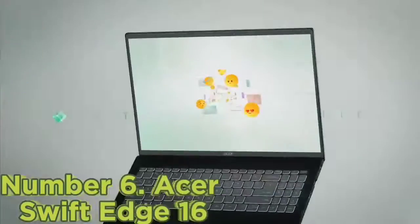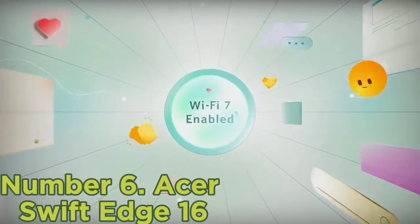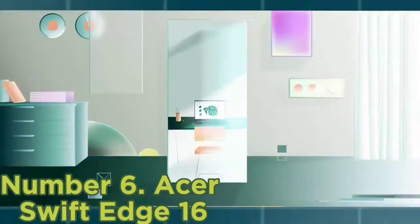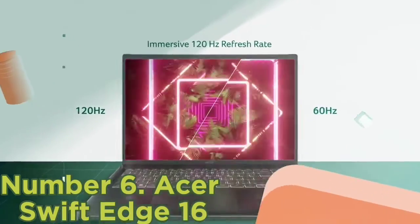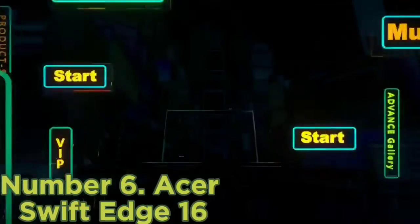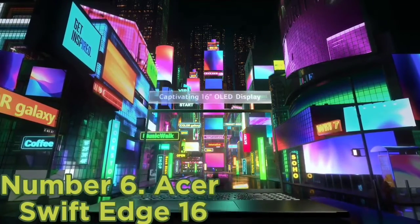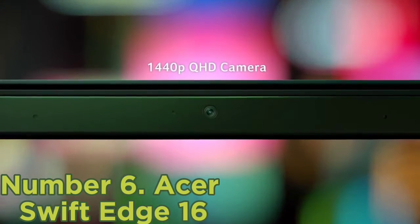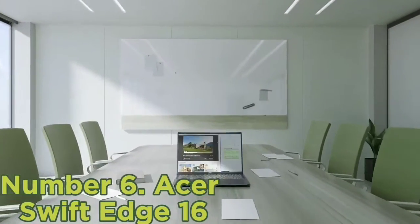Number 6: Acer Swift Edge 16. The Acer Swift Edge was already one of our favorite thin and lightweight laptops, and the 2023 model improves upon its predecessor's design in almost every way except the display resolution. Performance-wise, it's packing an AMD Ryzen 7 7840U processor with 8 cores and 16 threads for excellent performance. This processor also includes Radeon 780M integrated graphics for solid performance in 3D workloads.